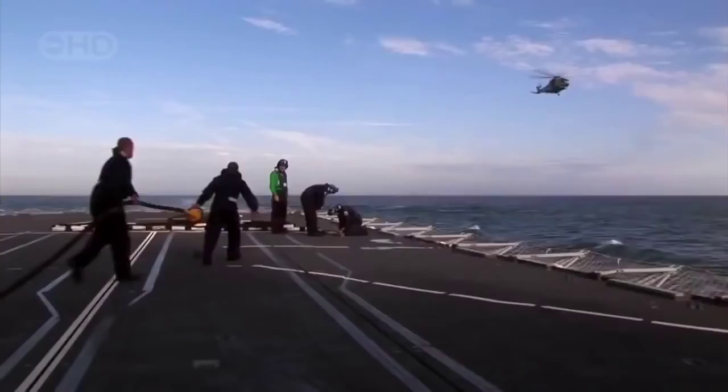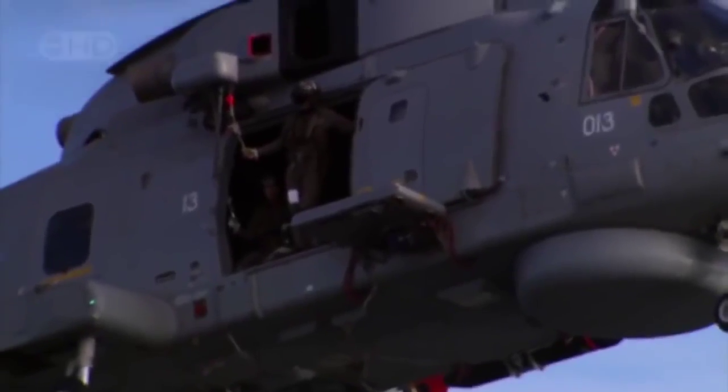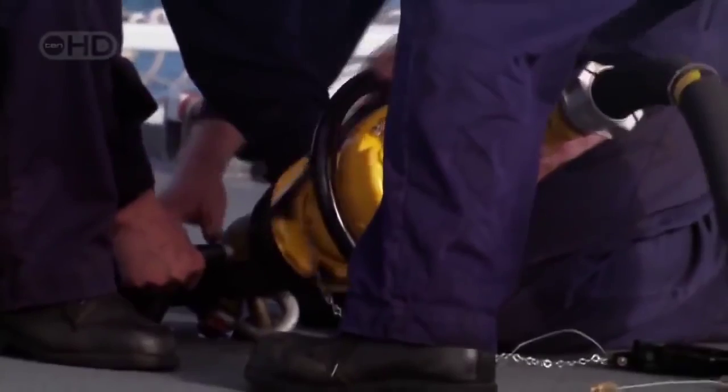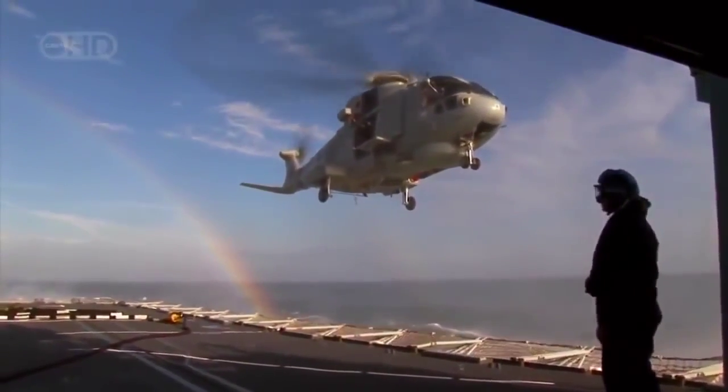Heavy weather, high-octane jet fuel, and a 15-ton helicopter hovering above the deck of a warship at sea. This British Royal Navy EH-101 is about to refuel without landing on the ship.